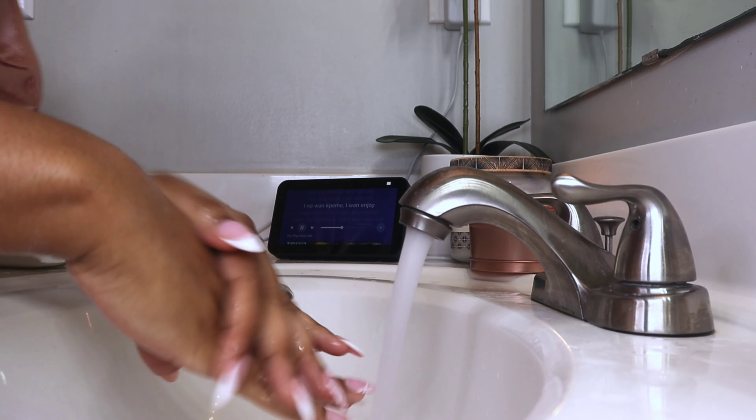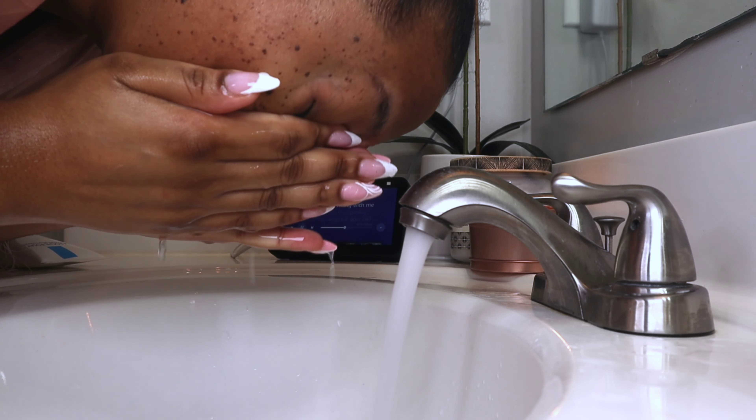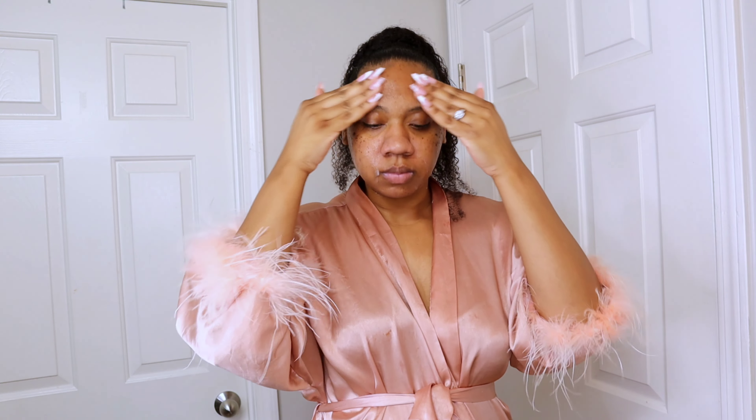Before I hop in the shower, I like to wash my face first. Before I can touch my face, I have to make sure that I have clean hands so that I don't transfer any bacteria. To wash my face, I'm using the La Roche-Posay facial cleanser — I don't have the foaming one, but this one works just as great.